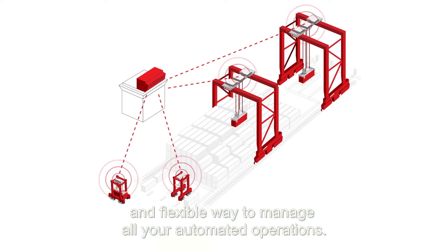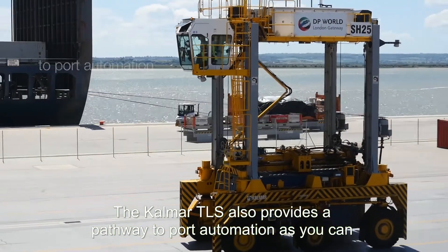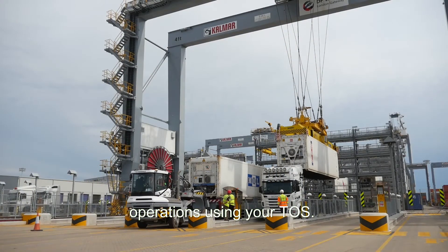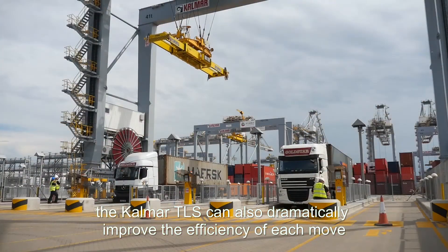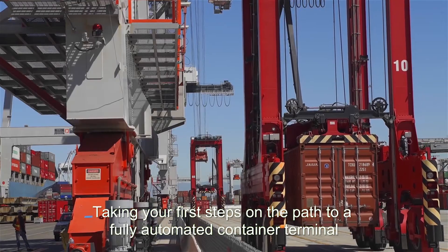Calmar's unique three-layered approach offers a scalable and flexible way to manage all your automated operations. The Calmar TLS also provides a pathway to port automation, as you can connect both automated and manual equipment to the system and plan operations using your TOS. Depending on the TOS you are using, the Calmar TLS can also dramatically improve the efficiency of each move and increase fleet throughput through intelligent scheduling and routing.